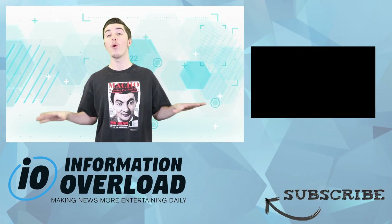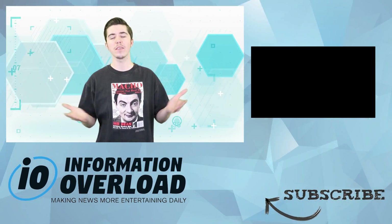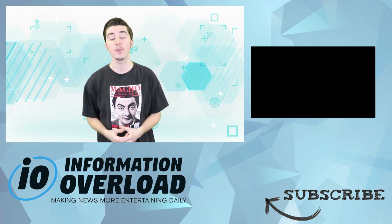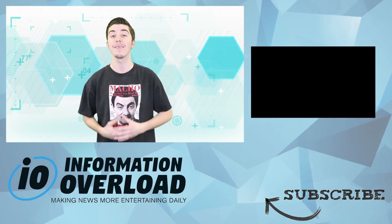Hit that thumbs up button if you enjoyed this video, and if you're new here don't forget to subscribe. If you want more videos like this one, click that playlist on the screen. Plus, as always, if you find any new and exciting stories like this one that you want us to cover, look for my Instagram in the description below and send me a DM. From Inform Overload, I'm Johnny Rogers — until next time, take care.